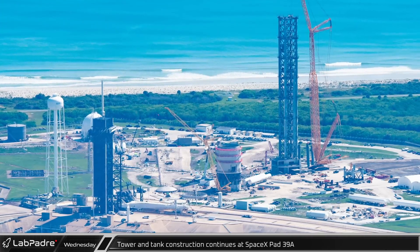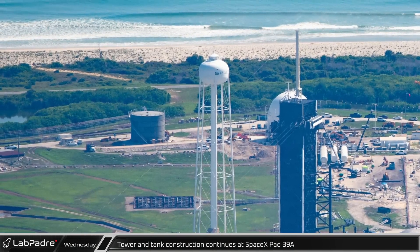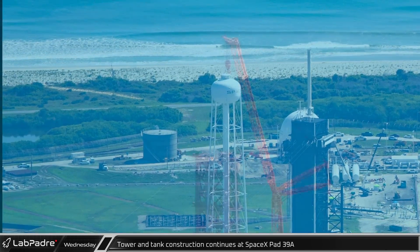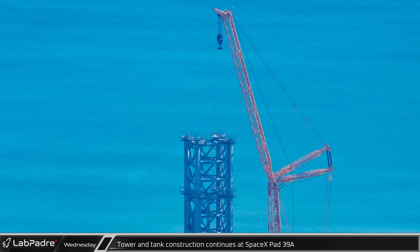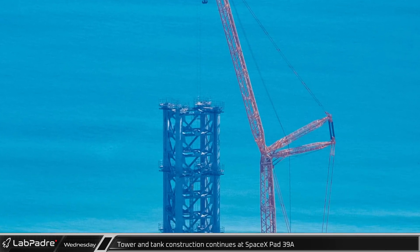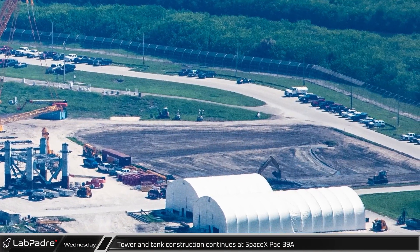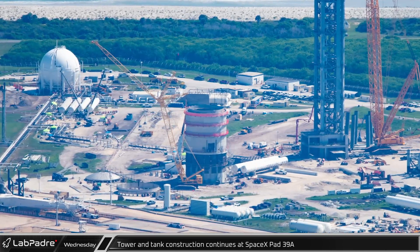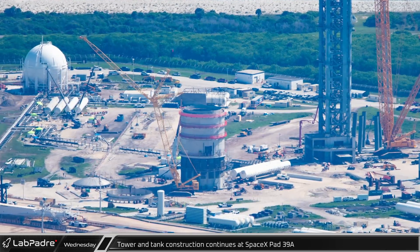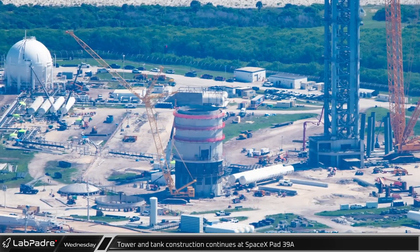Over at SpaceX's Launch Complex 39A, work continues at a brisk pace. A new gray tank has been built at the northeast corner of the launch site that looks very similar to the white tank that was built at Roberts Road several months ago. The auxiliary hook on the newly reconfigured Buckner LR11350 crane can be seen in action inside the launch tower while the eighth module waits nearby to be lifted into place. Behind the crane, crews have been doing additional ground clearing for future development. Work has also continued on the new double-walled tank being built between Starship Tower and the Falcon 9 tower, with the final ring segments stacked and the top dome for the inner tank awaiting installation while the outer tank dome is being constructed.